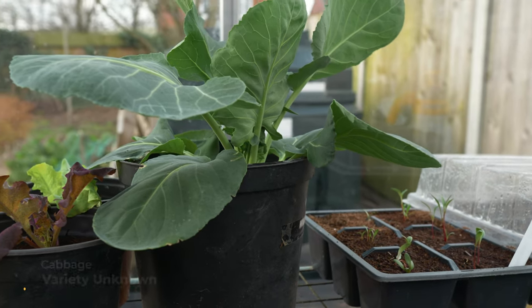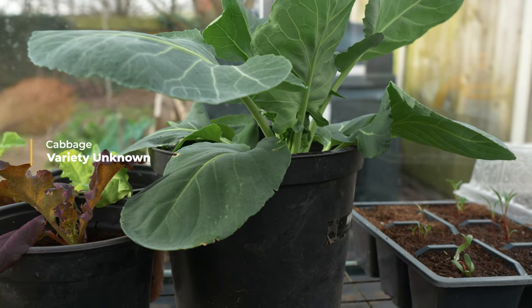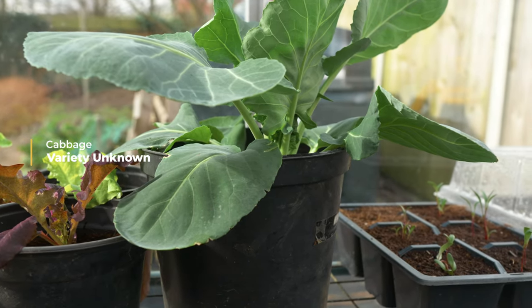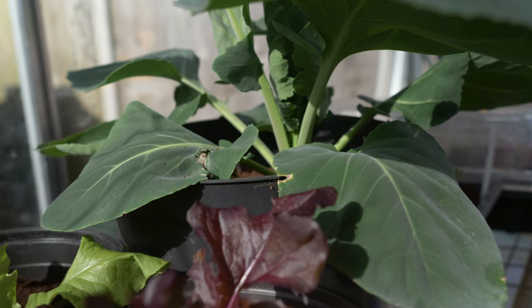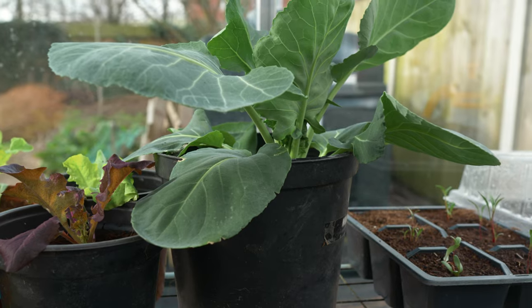Moving on, you can see the cabbage is doing really well in its pot and I'm really pleased with how that's progressed. This was a sowing done back in October and it was the only one that actually germinated and survived, so I'm looking after it quite a lot to make sure it gets through to maturity and I get a really nice cabbage later on.